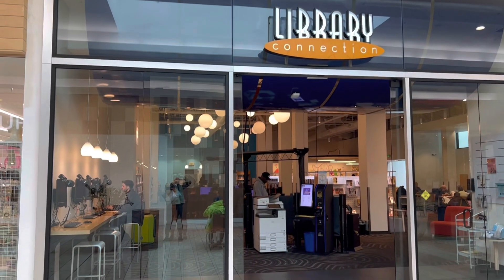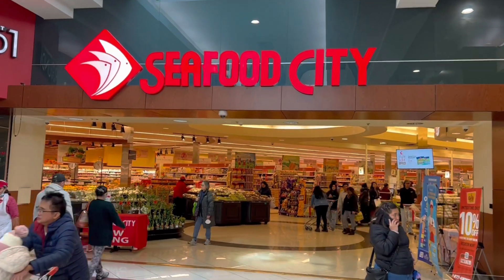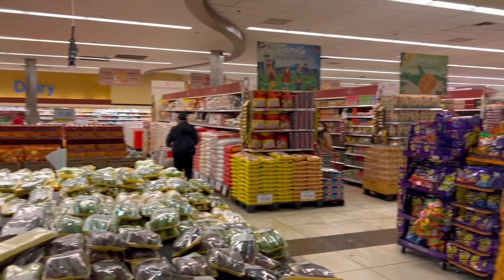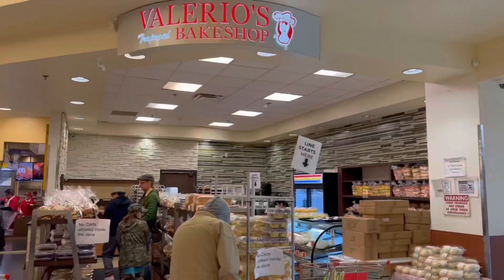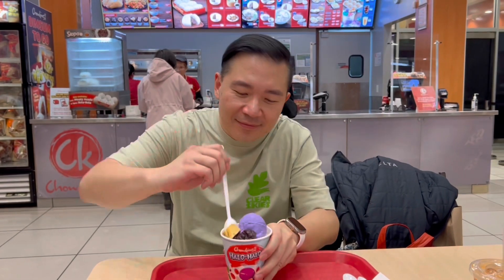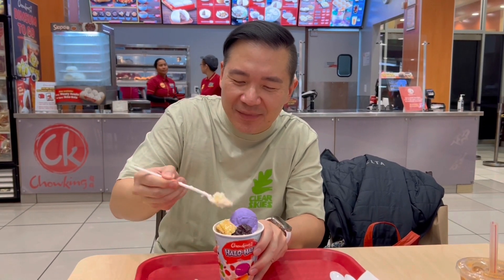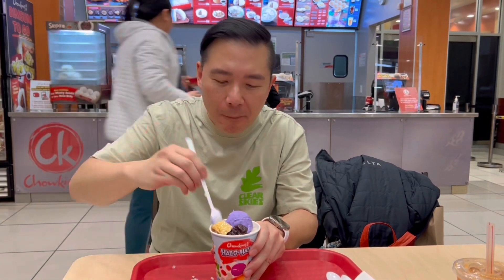I walked around some more after lunch. They have a library here, and a supermarket — Seafood City — with a restaurant and bakery inside too. It's nice that it's available here. I settled with Chao King to get their Halo Halo. It's a Filipino dessert — you have to mix them all together so all the flavors blend in. So refreshing!